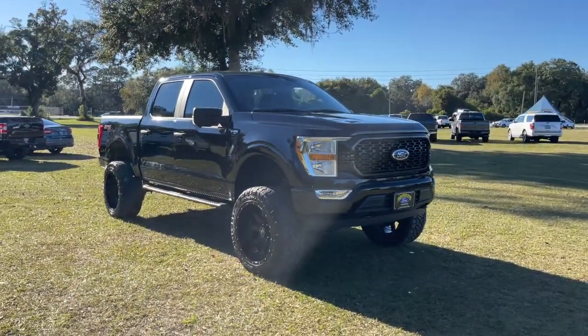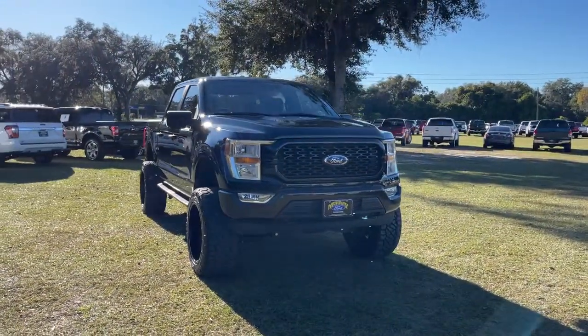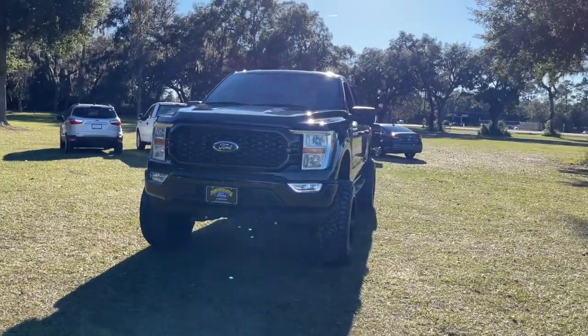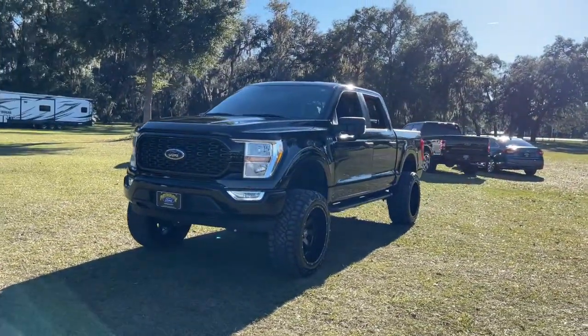You'll have love at first sight with the 2021 Ford F-150. With less than 15,000 miles on the odometer, this vehicle provides excellent value.